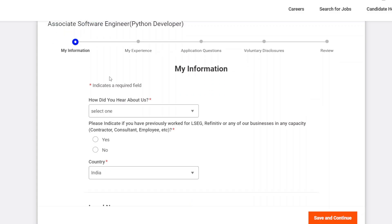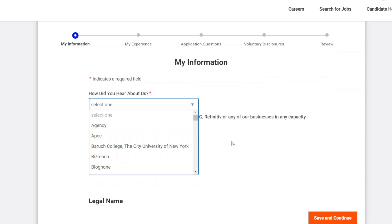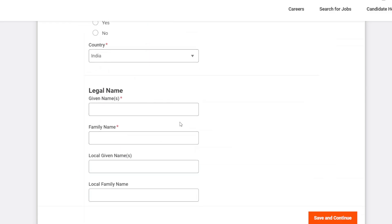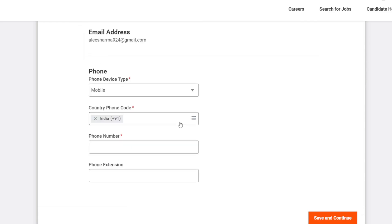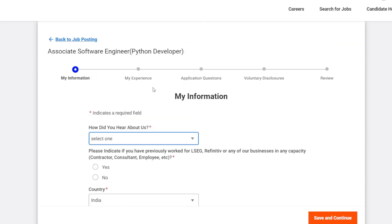Now we will fill this form. First, under 'My Information', you have to select how you heard about this job — LinkedIn or wherever applicable. Then fill in the country name, your legal first and last name, address, phone number, and all other personal details. When you click 'Save and Continue', you will move to the next section.